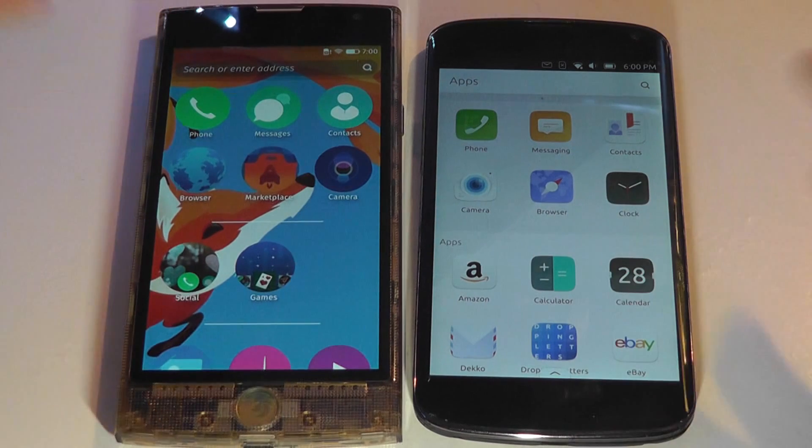These swipe gestures make things a lot easier than we saw on older versions of Android, which were a lot more clumsy. Same thing with older versions of Windows Mobile phones, if you still remember those.